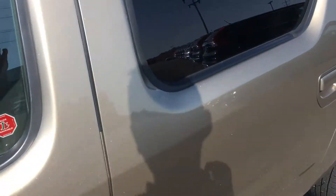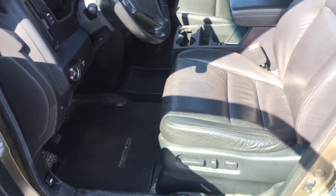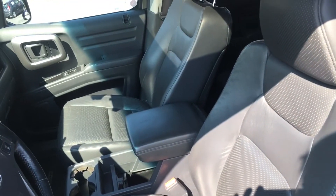I'm just gonna head inside and show you a little bit of the interior on the vehicle. It hasn't been through the detail shop yet. There's a little bit of salt in the carpets we need to get out, which will happen of course in the detail process.